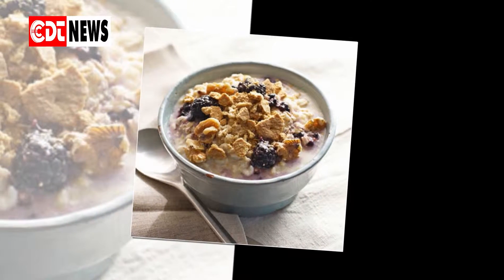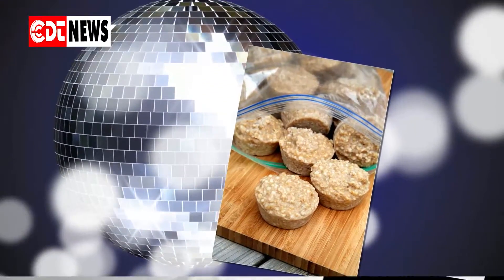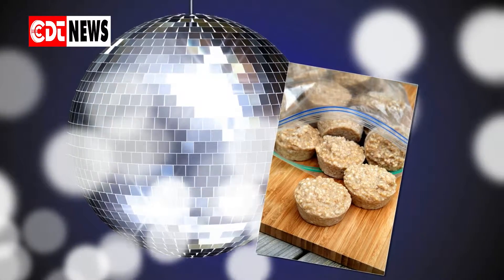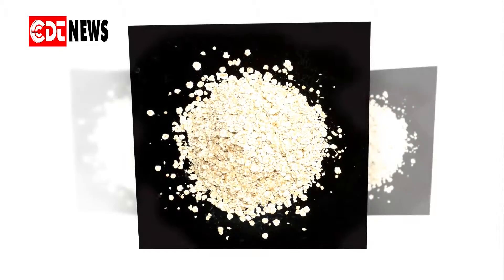Instead of just using oatmeal for an ordinary breakfast, or even a great breakfast for that matter, what if people use oatmeal to solve the impact of health and household problems? Here are some surprising uses of oatmeal.